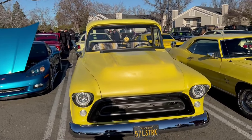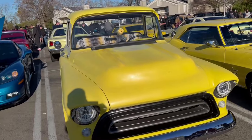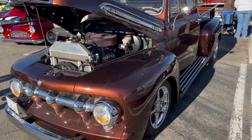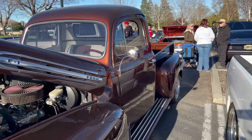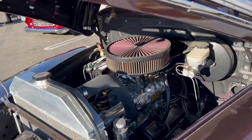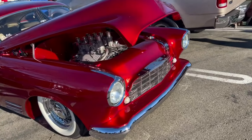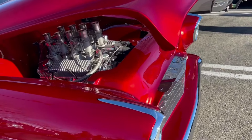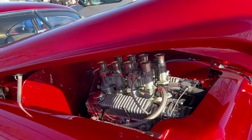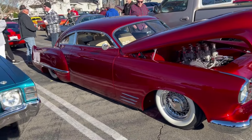Nice truck next to it. A lot of work going into that, my goodness.